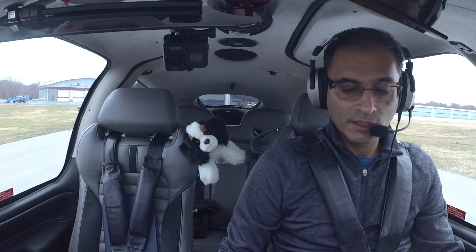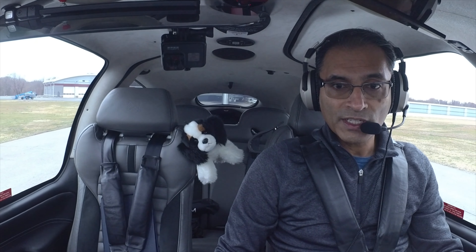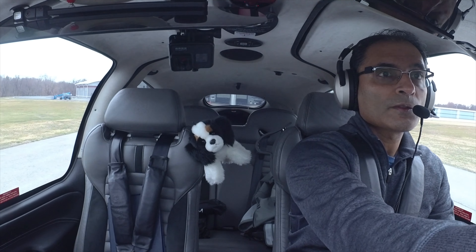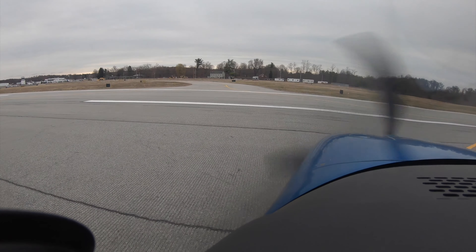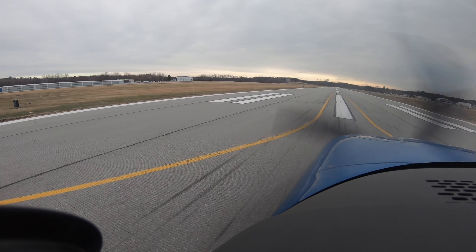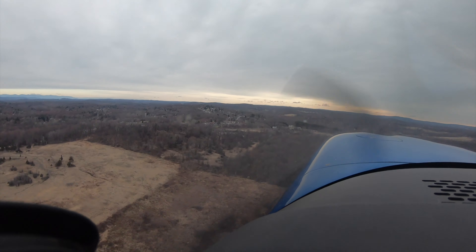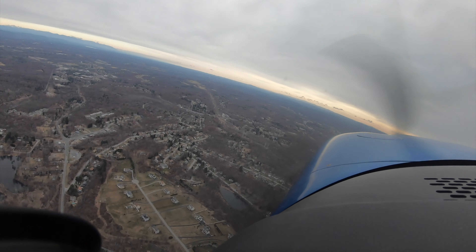Okay, ready for tower. Dutchess Tower, 547 Tango Juliet, ready for departure, intersection, runway 6. November 547 Tango Juliet, Dutchess Tower — good morning, runway 6, clear for takeoff. Clear for takeoff. We're going VFR northwest. Good morning.